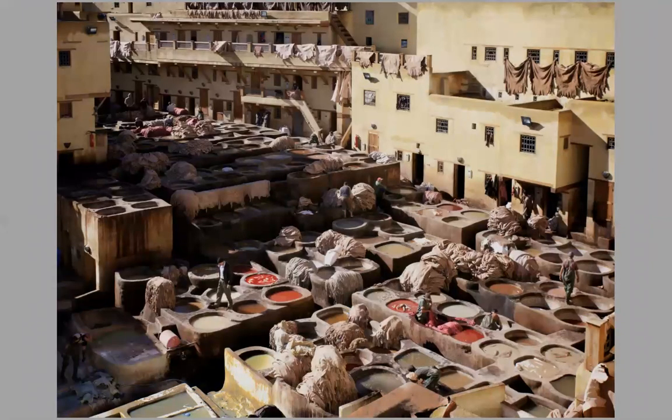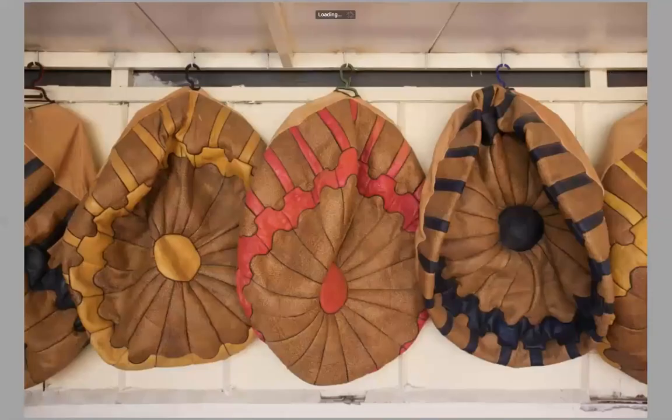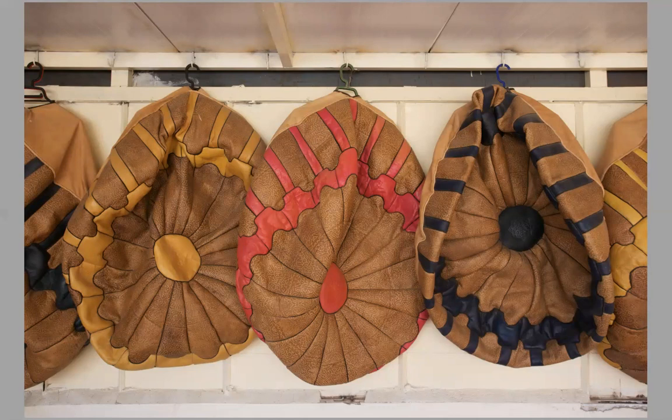Another place we visit is the tannery in Fez. This was built by the Romans before Christ — it's over 2,000 years old — and they process rawhides and make them into the most incredible leather goods. We can photograph them from up above, and then we have a chance to see some of the beautiful merchandise they produce. These are leather hassocks that I enjoy photographing. We're never pushed into purchasing, and they know we're photographers and pretty much leave us alone to photograph.